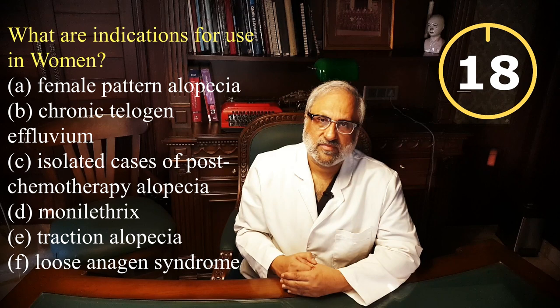Thank you for watching this video. If you have any questions or doubts regarding oral minoxidil, treatment of hair loss, or anything regarding hair in general, drop a question in the comment section below, and do not forget to like the video and subscribe to my channel. May God bless you.